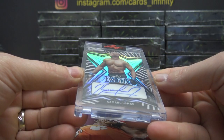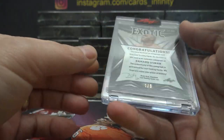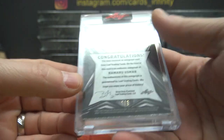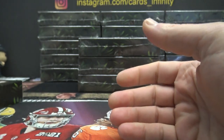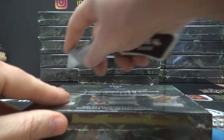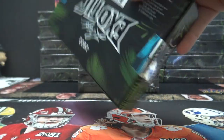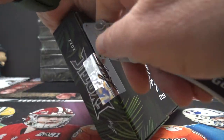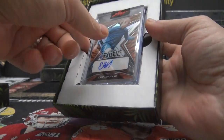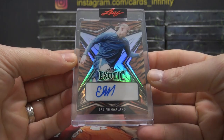That one is one of nine — we're gonna be crazy if everything's one. B-mill, that one there for now. I got a one of ten, a one of nine, then a one of five, and a one of one, and a one of two. We'll see the number on this — that's a nice card though. Erling Haaland, tiger stripe exotic.